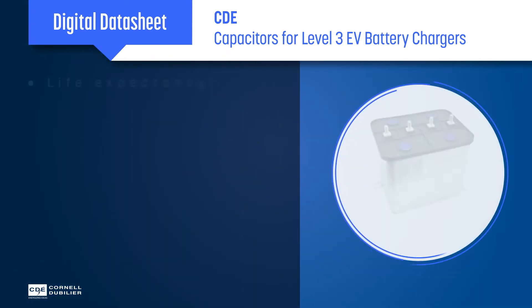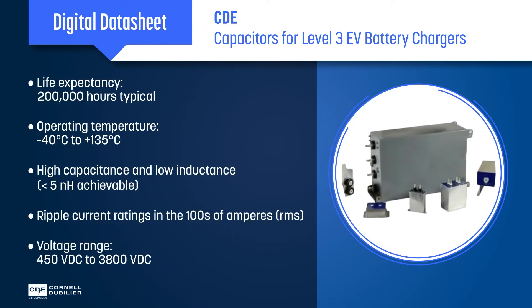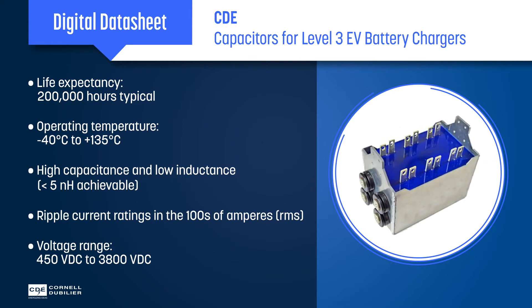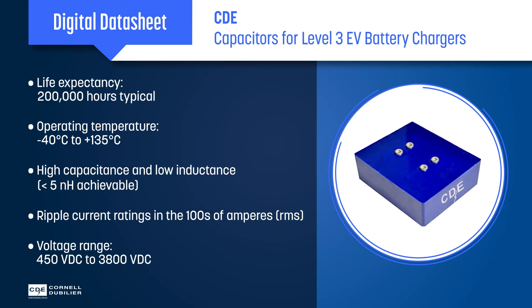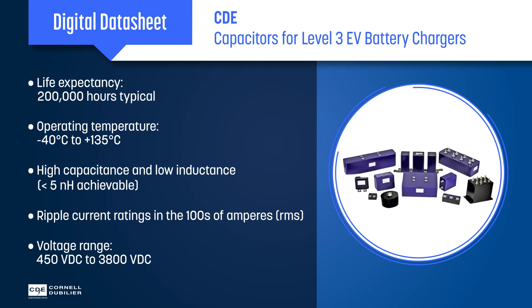Our custom-engineered DC link capacitors for Level 3 charging stations provide exceptional life and reliability in challenging operating environments. We offer high capacitance values with low inductance and ripple current ratings in the hundreds of amps. Custom DC link capacitors are available with voltage ratings up to 3,800 volts DC, packaged in metal or insulated plastic cases.